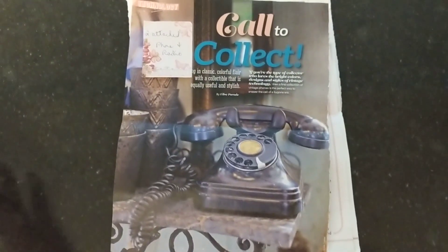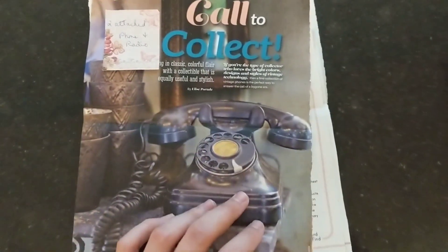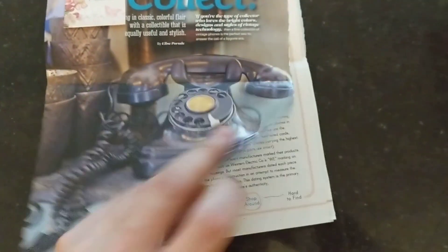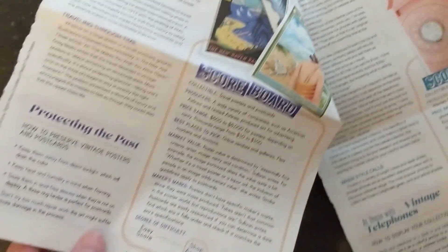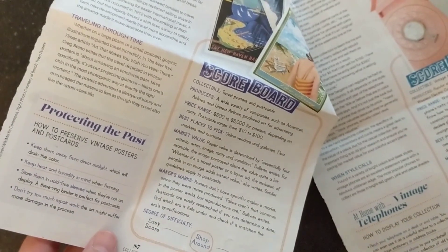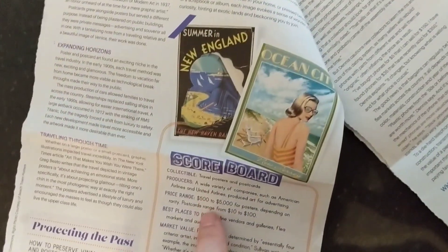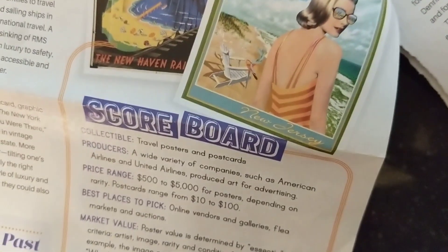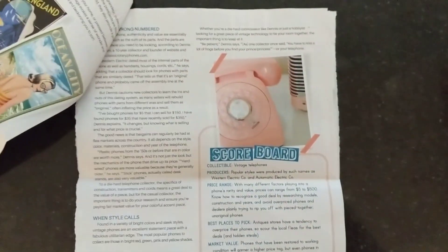It's actually from a subscriber named Marilyn — she sent me some magazine pages. They're mainly about phones and radios, but flipping through there's quite a bit of other content too, including vintage postcards and posters. These numbers caught my eye: five hundred to five thousand dollars for posters, depending on rarity. It's crazy.